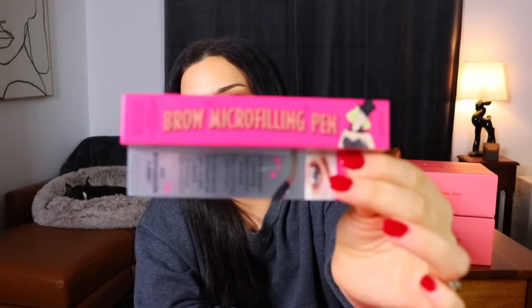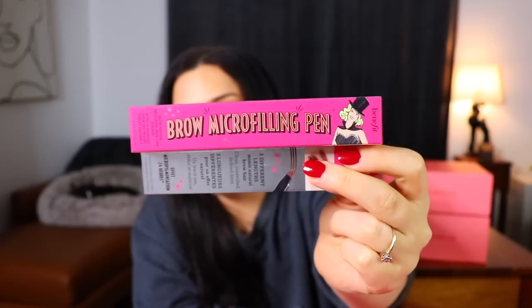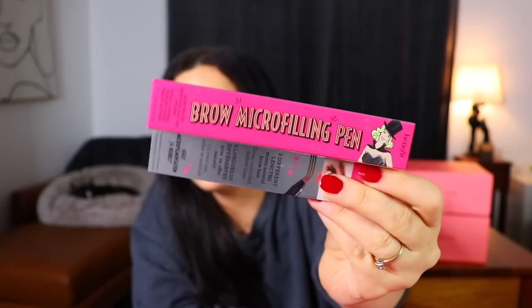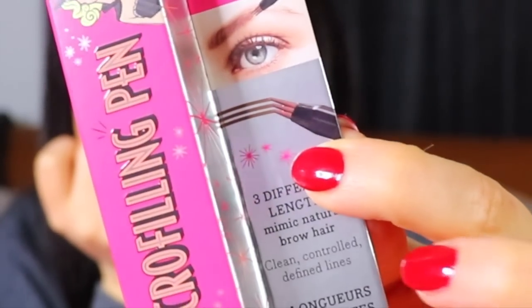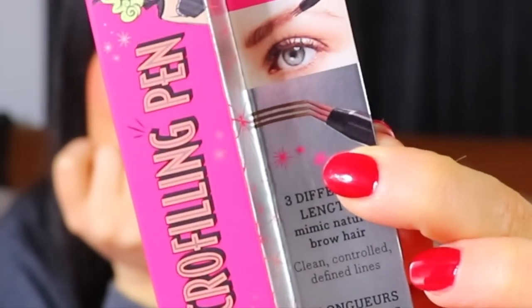From Benefit, we have a brow micro-filling pin. It's like a little pen with little teeth that you can use to make hairs with. This is in the shade light brown. I typically like to have my eyebrows pretty dark to go with my hair, so I don't know if this color would really work for my brows. But I do like the idea of the pin with the little teeth to make natural brow hair.